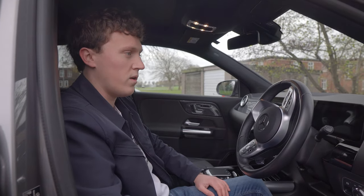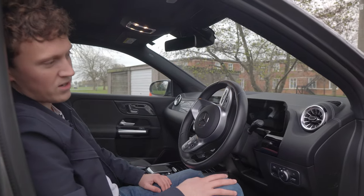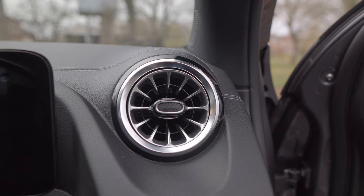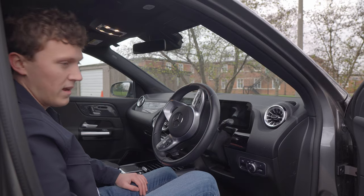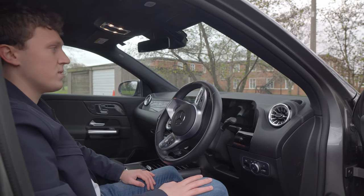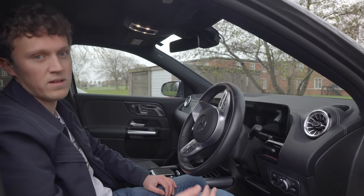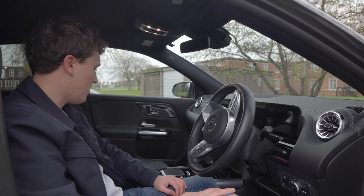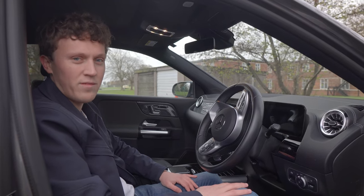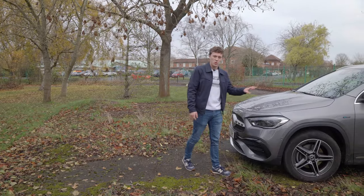The air vents look like the turbine of a jet engine — a very cool design that adds to the premium feel. We've got fully electric adjustable seats which makes it easy to get a good driving position, and you can get a decent position despite the car being pretty high up. It's a really nice place to be and I could definitely see myself being pretty comfortable in here over long distances.